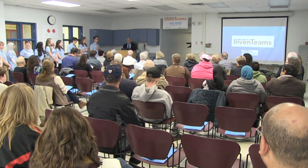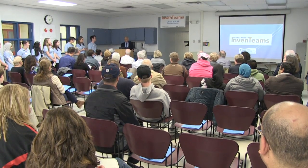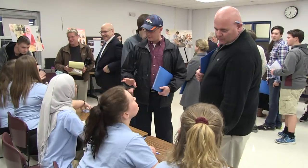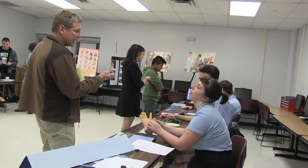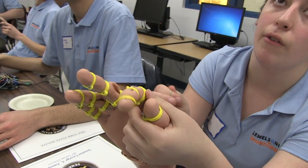The team recently presented a prototype of their exoskeleton glove during a MIG grant review. The purpose of the presentation was to show parents, friends, and the local business community where they were in their progress.